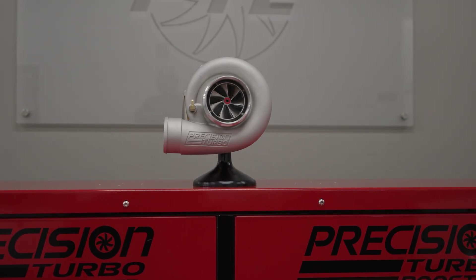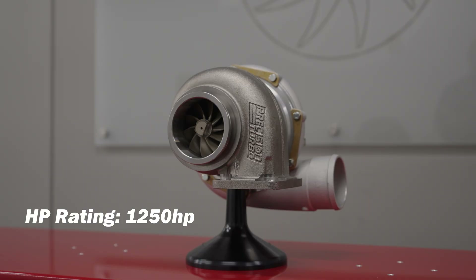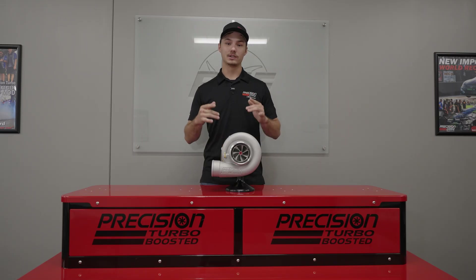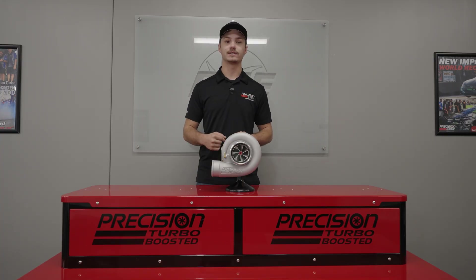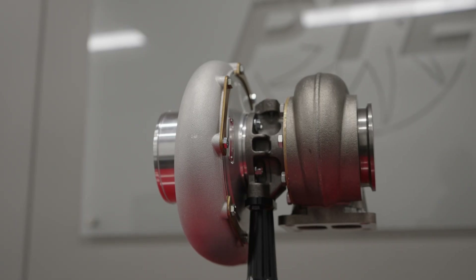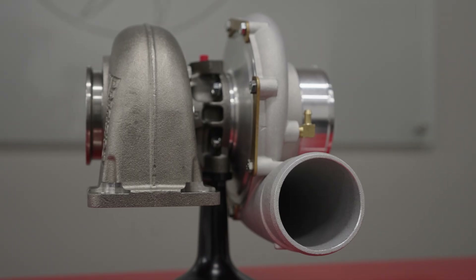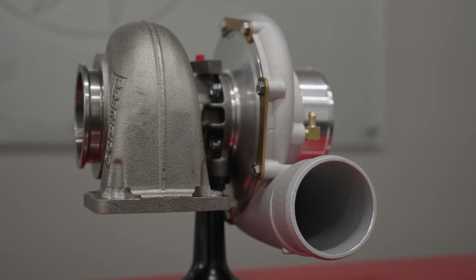When it comes to capability, this turbo supports up to 1250 horsepower in single turbo configurations. Plus, we've built it on our proven journal bearing system featuring our 360 degree thrust bearing, providing excellent strength and reliability to handle abuse and keep performing round after round.